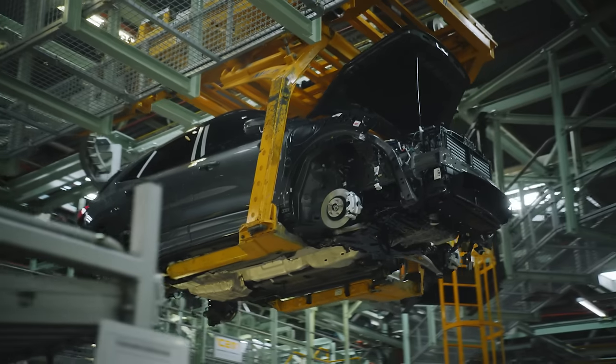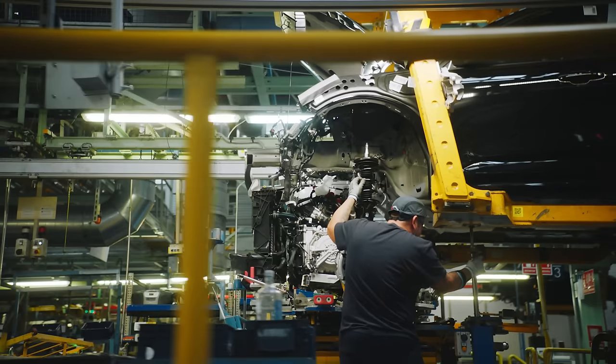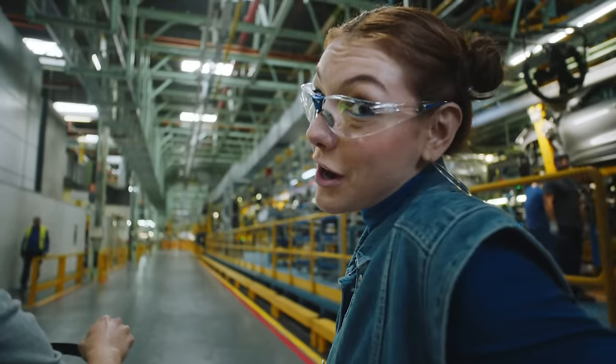I'm inside the Ford factory and this is amazing. I feel like a good girl on a school trip. They have a surprise for me.